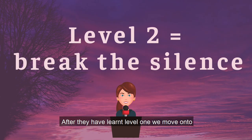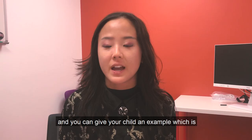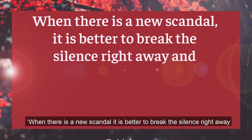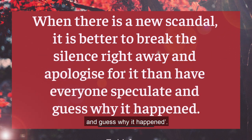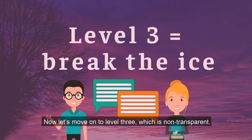Level two is 'break the silence,' and you can give your child this example: 'When there is a new scandal, it is better to break the silence right away and apologize for it, than to have everyone speculate and guess why it happened.' Now let's move on to level three.